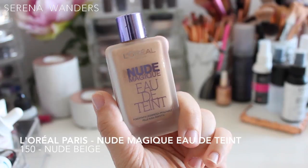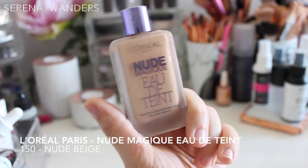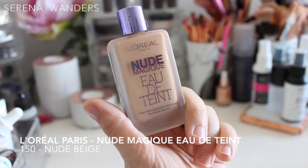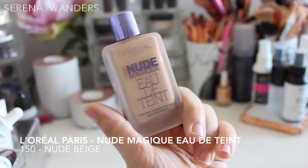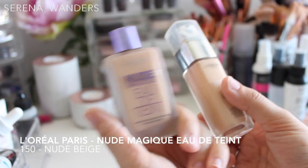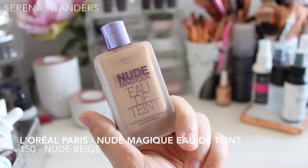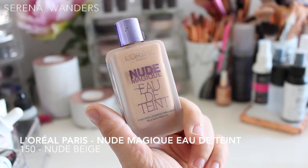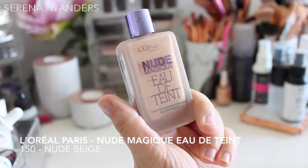Then we have the very famous Nude Magique Eau Détend by L'Oréal Paris. If I had to choose only one foundation to wear for the rest of my life it would be this one, because it's super light on the skin — you can barely feel it, and you can even apply it with your fingers. The problem is it's lighter coverage, so if you have lots of imperfections or dark circles this isn't for you. But in summer my skin looks so much better that I can get away with just this one. I alternate between this and the Accord Parfait. This particular one is in shade 150 Nude Beige, and I think it was actually the first real foundation I ever put on my skin, so it has sentimental value for me.